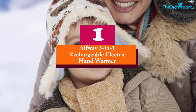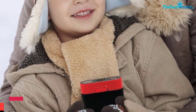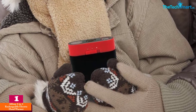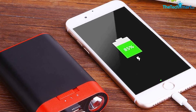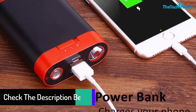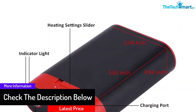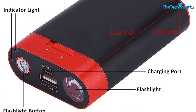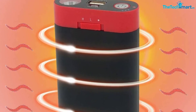And finally at number 1, we have the Alfway 3-in-1 Rechargeable Electric Hand Warmer. This is a brilliant and versatile hand warmer that you will consistently find dependable. It has an incredible battery of 7500 milliamp hours, providing a relatively long runtime. The device is ergonomic and delivers warmth whenever required. It can also be used as a phone charger due to its higher battery capacity. Its innovative design makes it ideal for all users, and its pocket size means you can use it whenever needed.